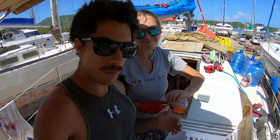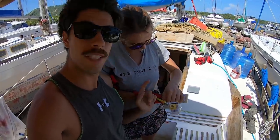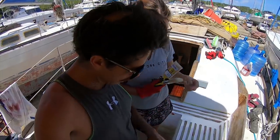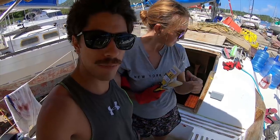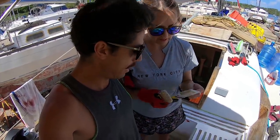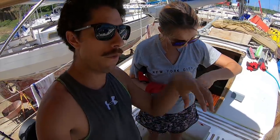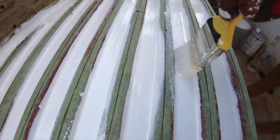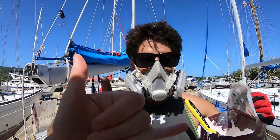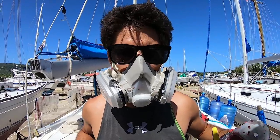Looks like the first coat is about dry enough. We're going to bust out the brand new paint brushes and apply the second coat, which should get any spots we missed and really shine it up. This paint really spreads nicely - it's fun to paint with actually. Nice and glossy. Second layer done, time to peel some tape.